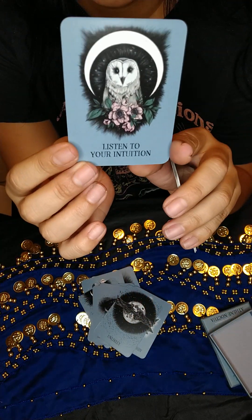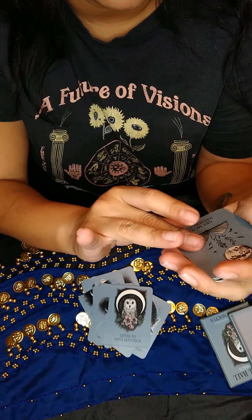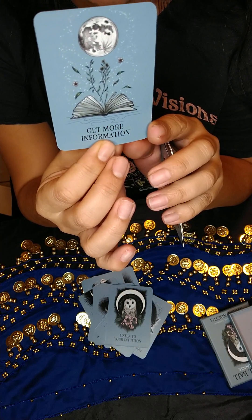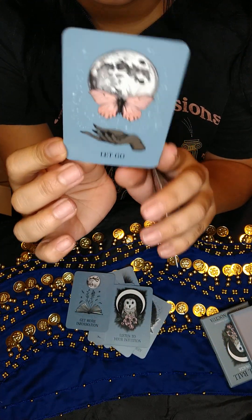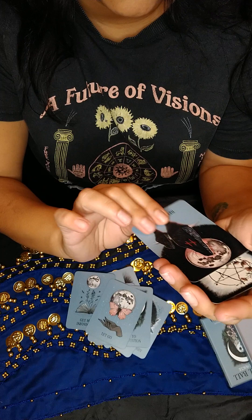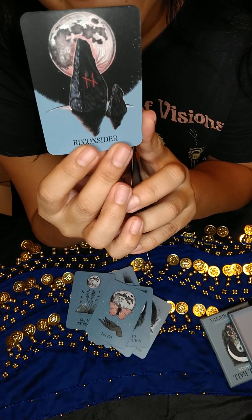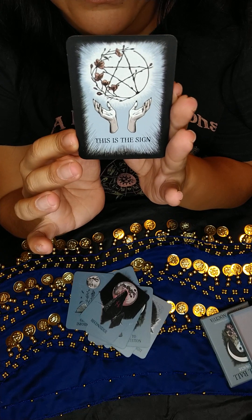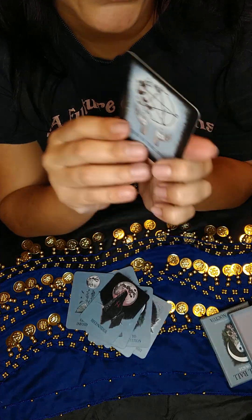Listen to Your Intuition — I love this card, it's also the cover of the box. Get More Information — it's a book with plants and a full moon. Let Go — a full moon with a butterfly and a hand. If We Consider — it kind of looks like a rune stone to me, with the full moon and two rocks. And the last card is This Is a Sign — with a pentagram, flowers, and two hands.